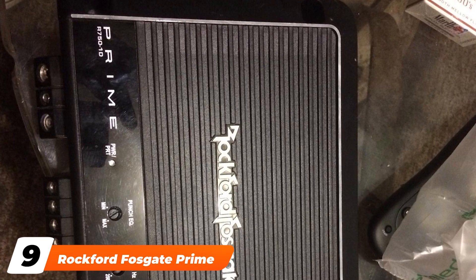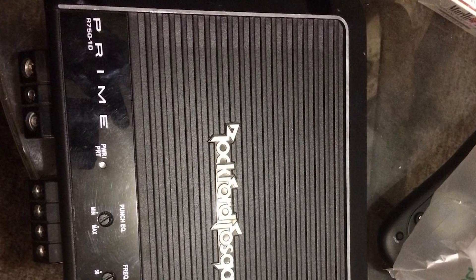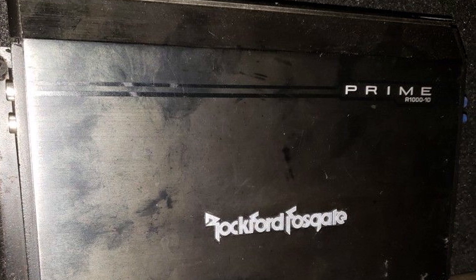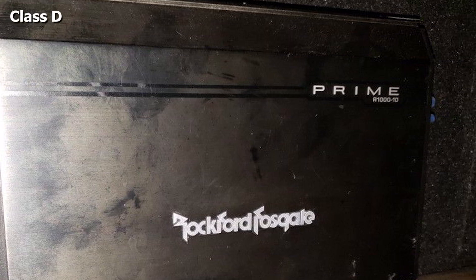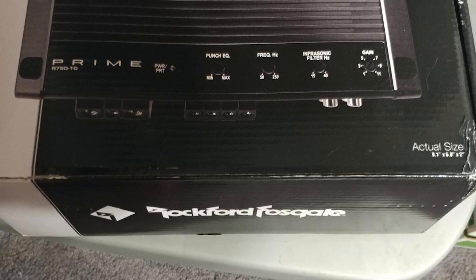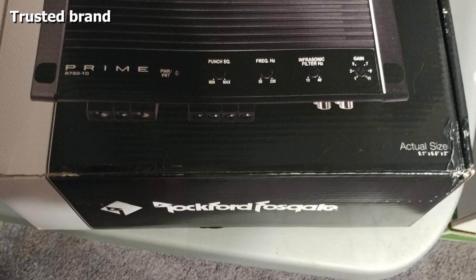Next at number nine, we have the Rockford Fosgate Prime. If you're looking for a basic car amplifier that packs a punch, check out the Rockford Fosgate Prime. As a trusted brand, Rockford is known for its quality, and this amplifier is no exception. It features onboard Punch EQ with 18 dB of boost at 45 Hz and a variable crossover of 12 dB per octave. Reviewers have reported this amp has no problems with heat at all.